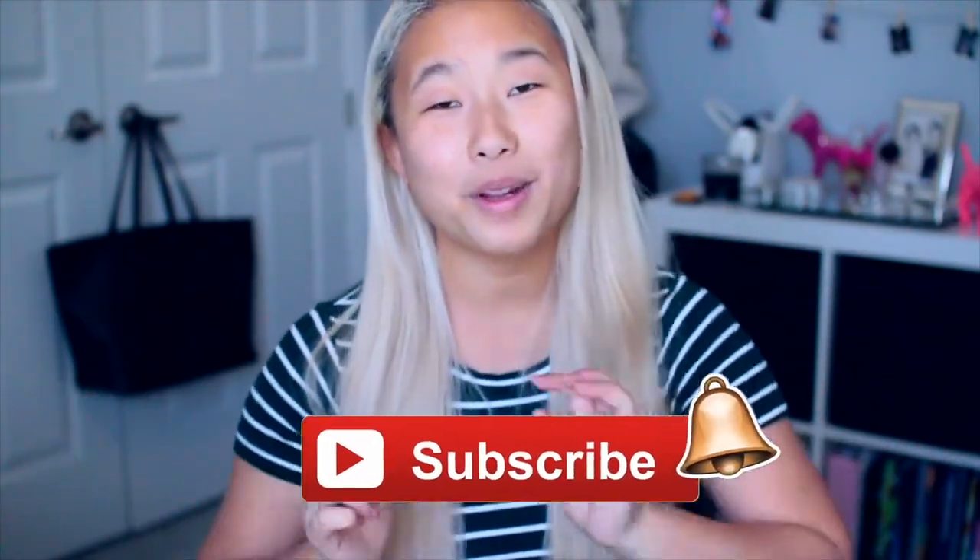If you enjoyed this video, don't forget to give it a big thumbs up and subscribe to my channel so you'll be notified whenever I upload. I think that's about it, so I will see you in my next video. Bye guys!